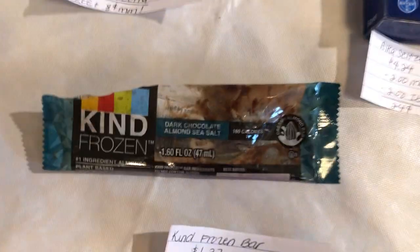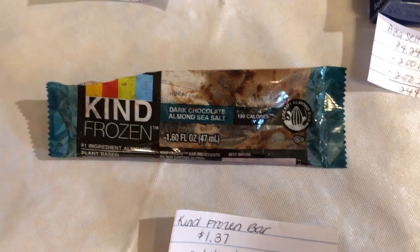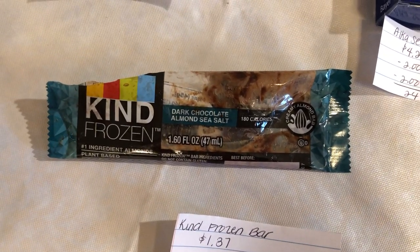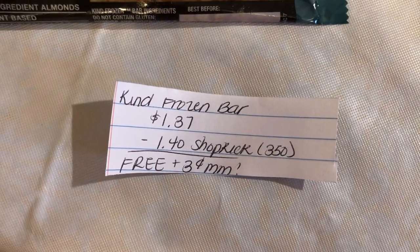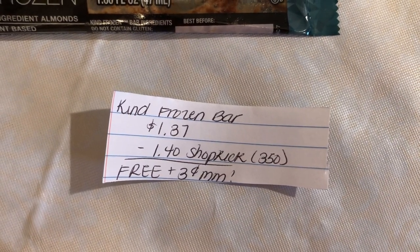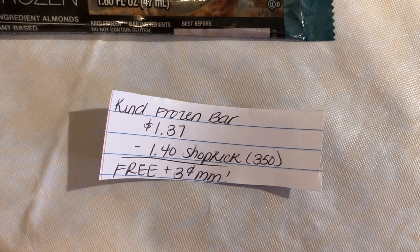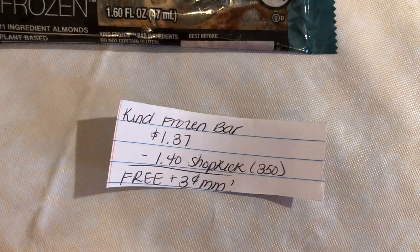The first deal is on the Cayenne Frozen Bar. As you can tell, we already ate it — it does melt very quickly, so if you guys are purchasing this, you should probably purchase it last. They are $1.37 in the freezer section. Shopkick is giving back 350 kicks, which is equivalent to $1.40, making this free plus a 3-cent money maker.